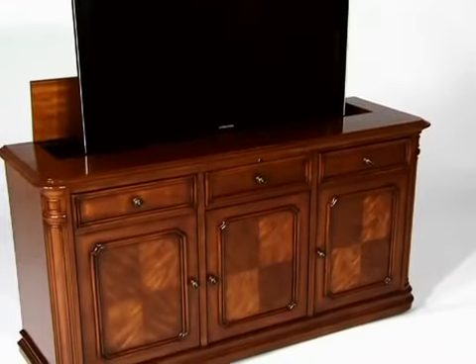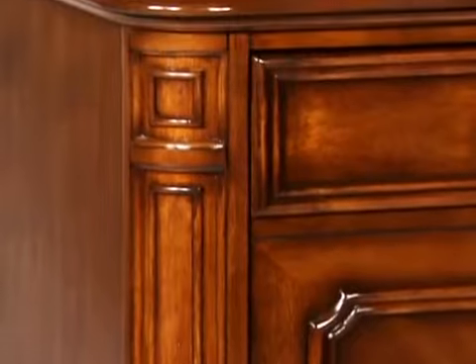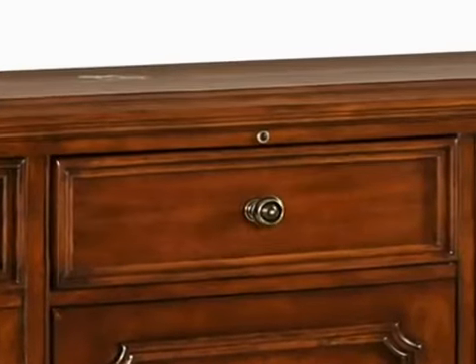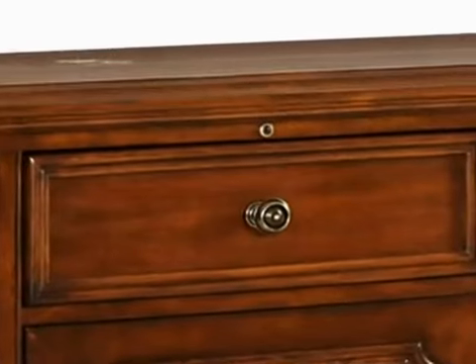The estate's TV lift cabinet blends today's technology with the luxury of traditional and elegant hand-carved furniture. Its features include a pre-installed integrated TV lift mechanism, plus a built-in infrared relay system and pre-installed flush mount sensor that requires no programming.